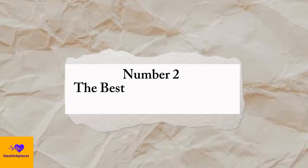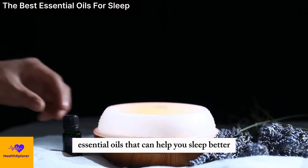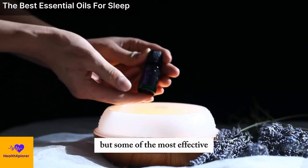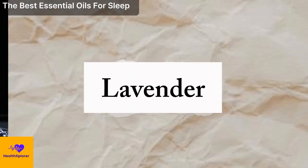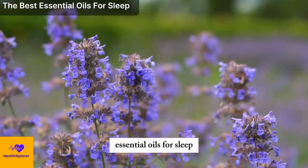Number 2: The Best Essential Oils for Sleep. There are many essential oils that can help you sleep better, but some of the most effective and popular ones are: Lavender. Lavender is one of the most widely used and researched essential oils for sleep.